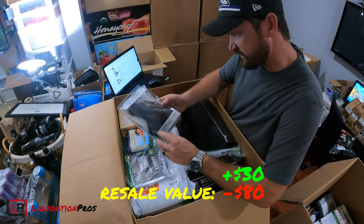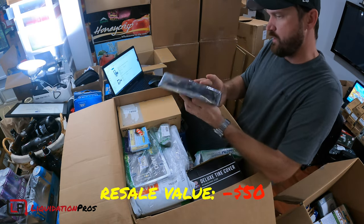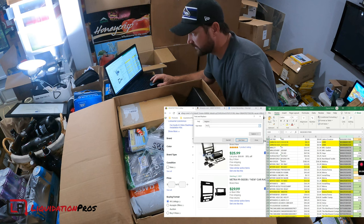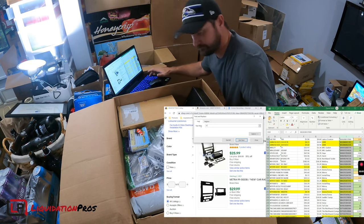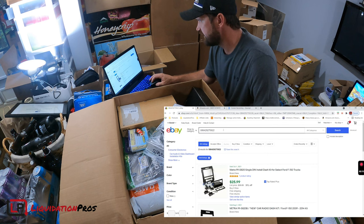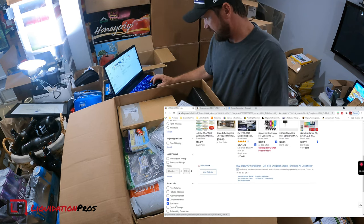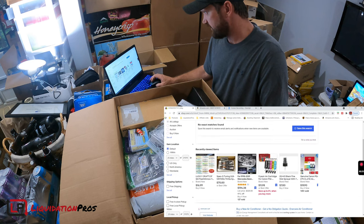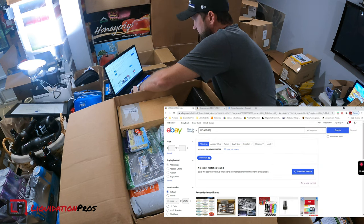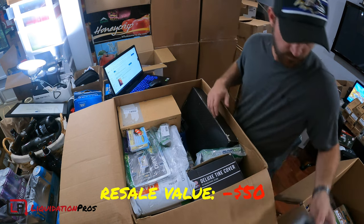Here is a gun holster — the Underground Guardian Archangel by VersaCarry. The retail is $57, at least that's what I was told. Let's check eBay and see what sold. Based on the UPC there aren't any solds, so let's try the model number. Not seeing anything. Worst case scenario, $20 item — somebody will buy that.